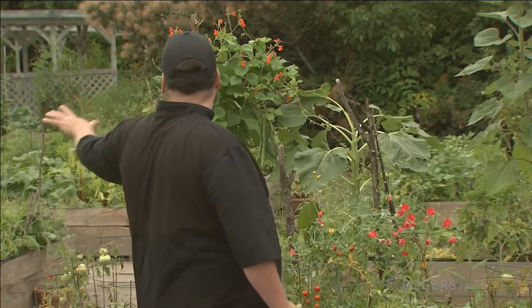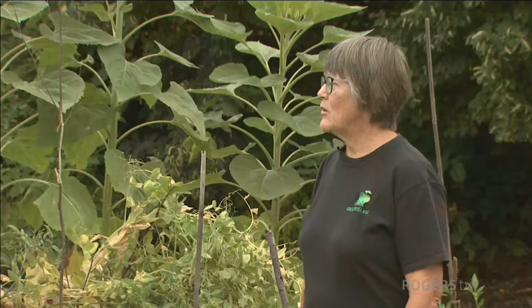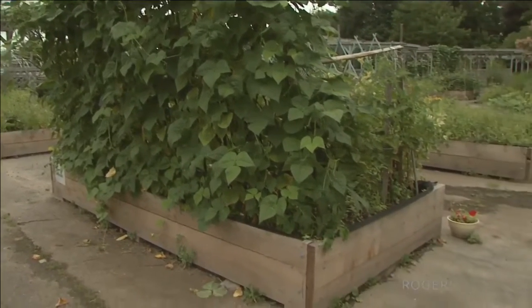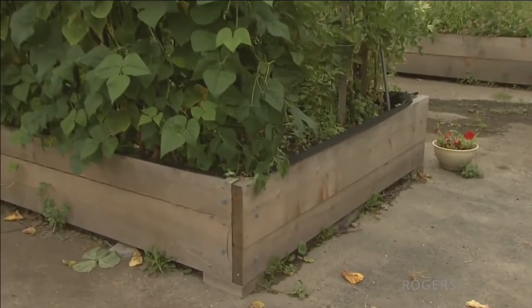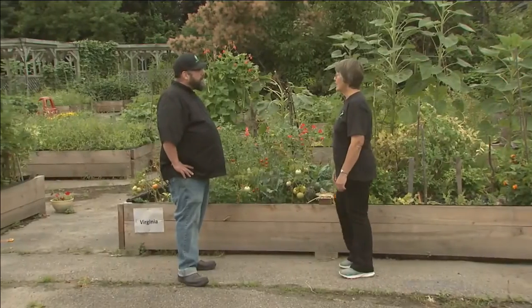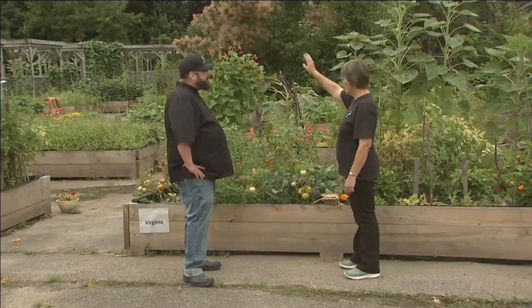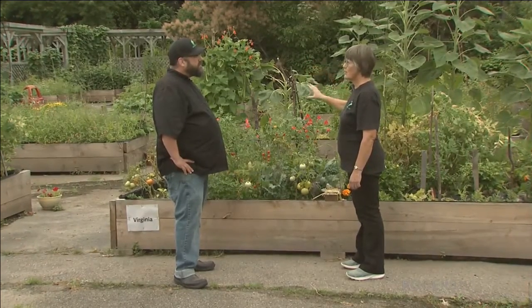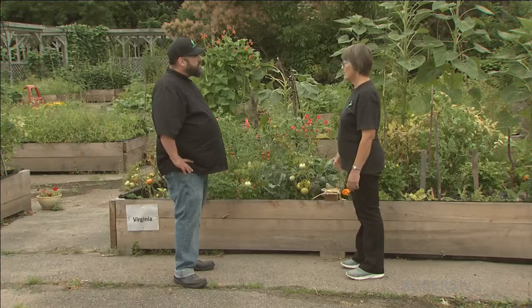How many beds do we have in the garden? At the moment we have 22 of the specific size — these are 12 by 6. And then we have some smaller plots down the far side; they are four foot wide and probably about eight foot long. They're slightly smaller, but they are just as good to grow in. It depends what you want to grow.